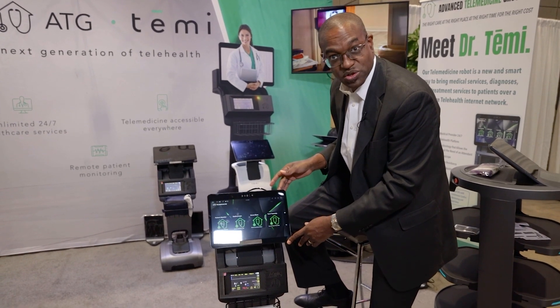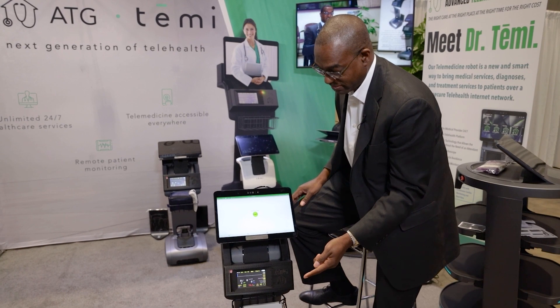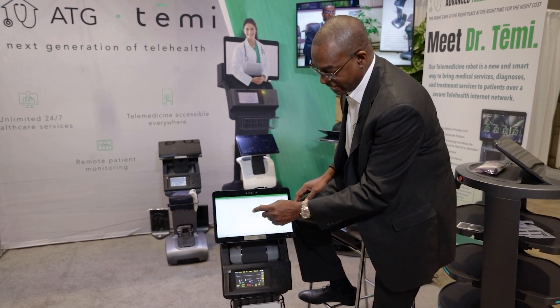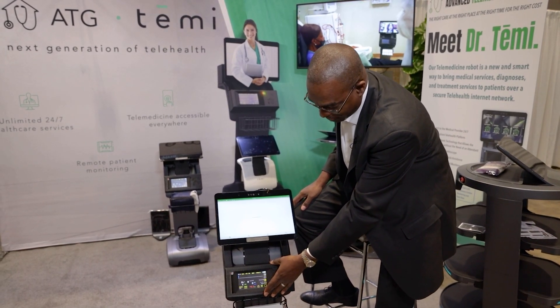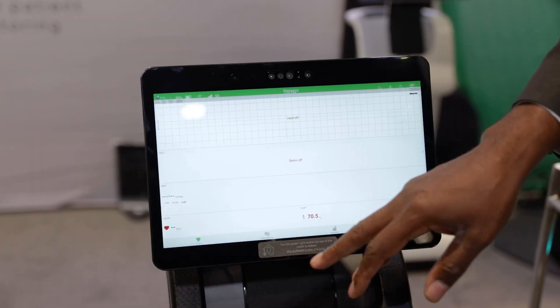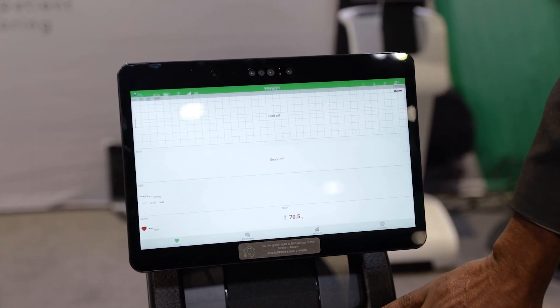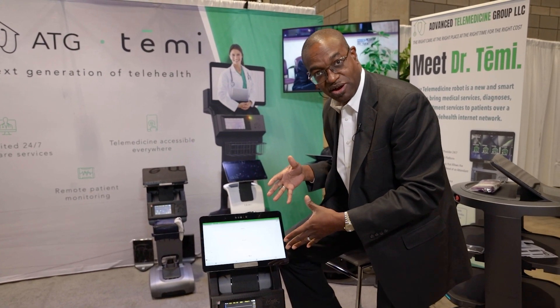If I want to see the patient monitor, I click on it, connect via Bluetooth, and hit start. Everything on the patient monitor is then transferred to the screen of the robot. As a provider on the other side, I can see and control everything going on with the robot.